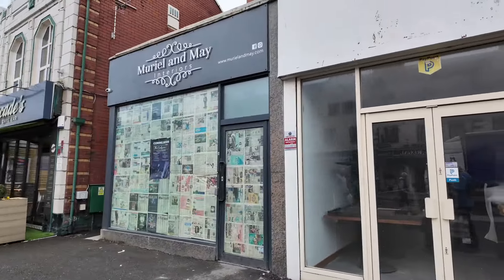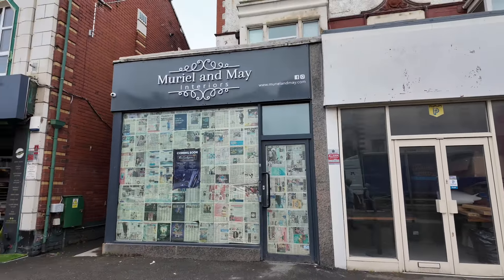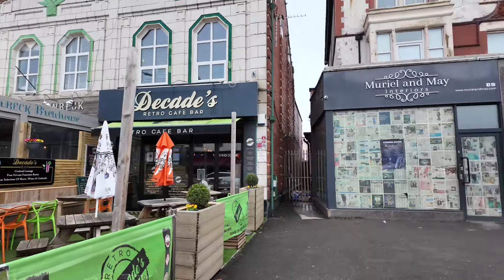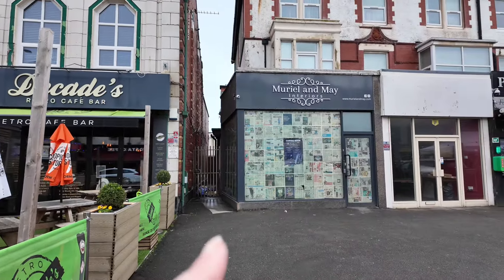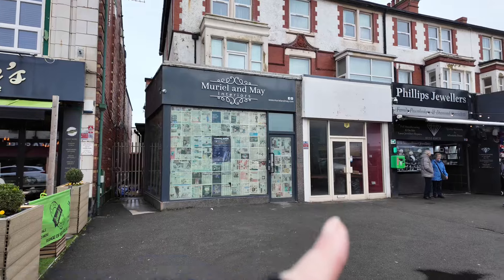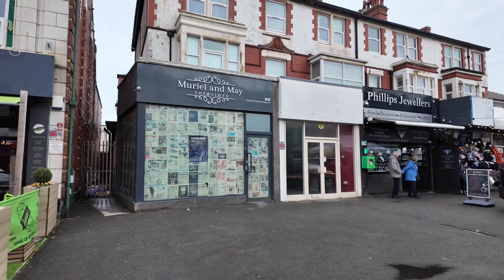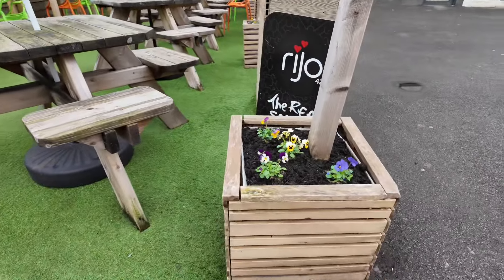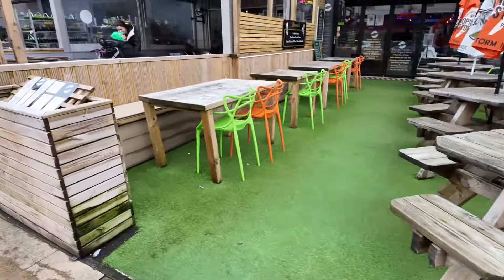These two units are going to be taken over by Decades - one's going to be a wine bar and that one's going to be a cheese and deli type shop. So that's a work in progress. They've been blooming too - they've got their new little pansies out.